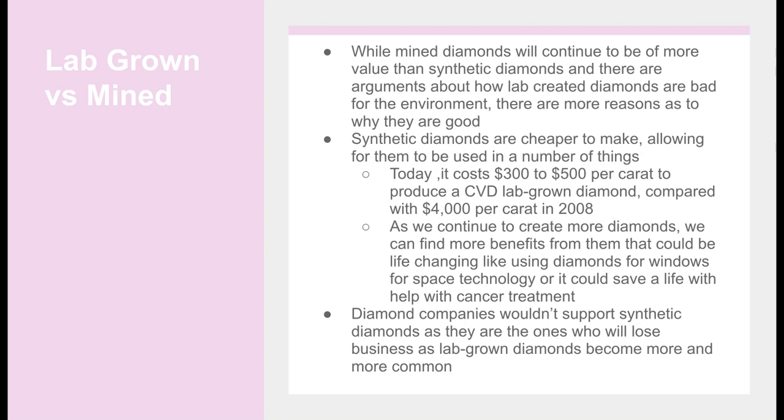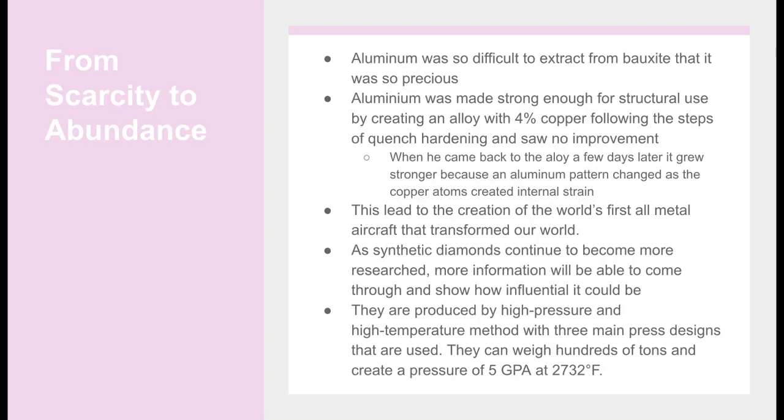As we continue to create more diamonds, we can find more benefits that could be life-changing, like using diamonds for windows in space technology, or it could save lives by helping with cancer treatment. Diamond companies won't support synthetic diamonds as they are the ones who will lose business as lab-grown diamonds become more common — from scarcity to abundance.